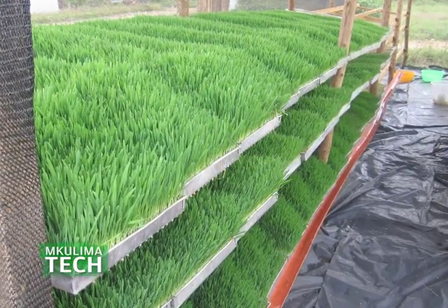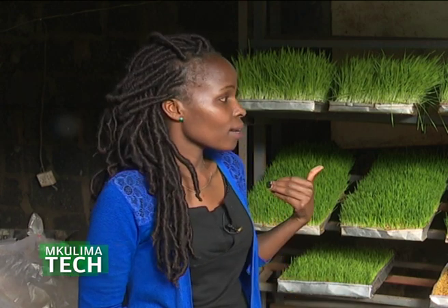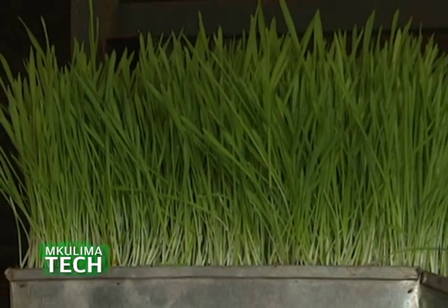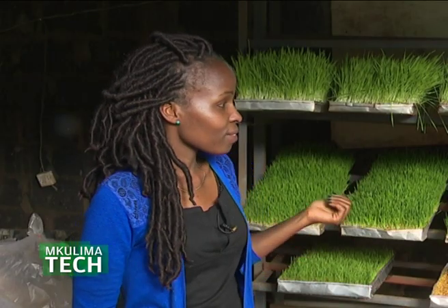The major advantage of hydroponics fodder is that it's highly digestible, so livestock are able to digest it very well. It's also rich in protein, so there is increased output from the livestock when you feed them the fodder.